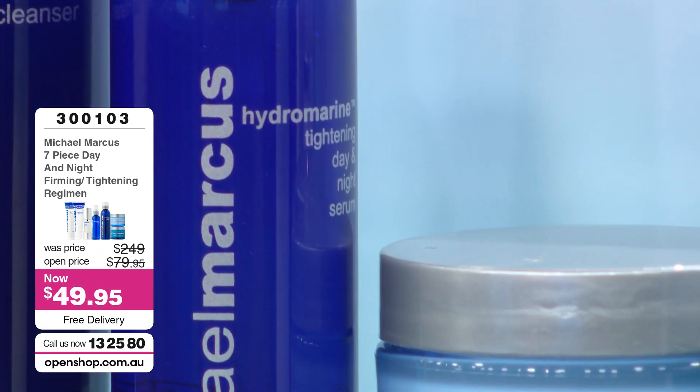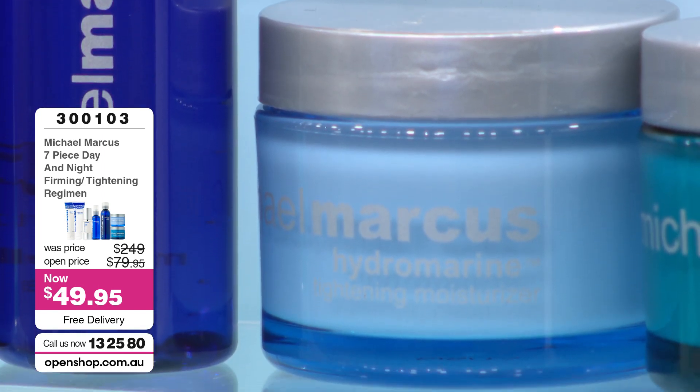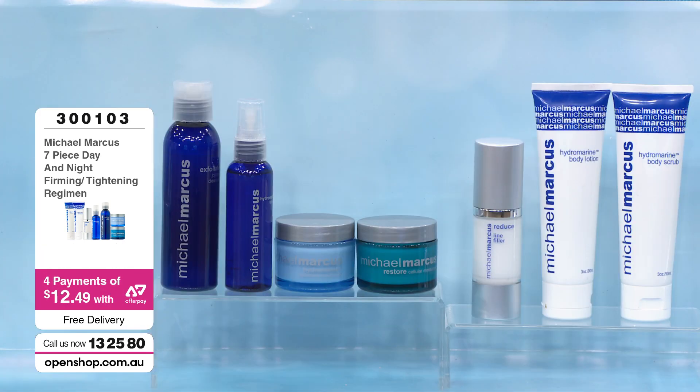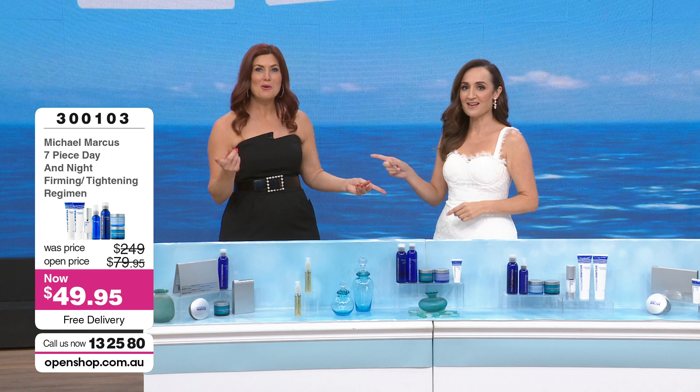We've got two full-size body products in here as well. This was originally $79.95 at an event price. But if you were to go to Michael's website, you'd probably pay around $249 for this amount of product in US dollars. Because we're on sale — I was just about to say that — together we really do share a brain.